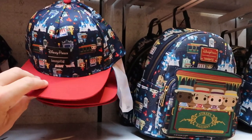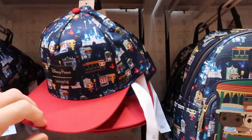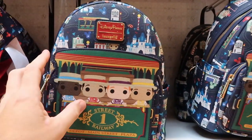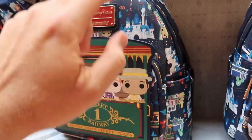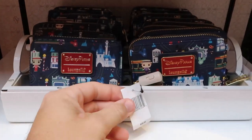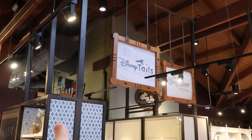Just around the corner they have some more new Disney Parks Loungefly items. This Main Street Railway hat is amazing for $39.99. Then there's another new Disney Loungefly bag with the Main Street Railway for $75, and you can also get the matching wallet for $50.